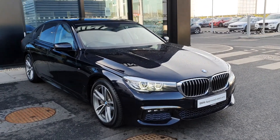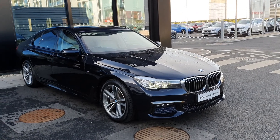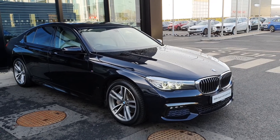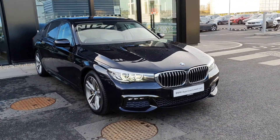Hello everybody, it's Michael here from Joe Duffy BMW, and today I'm here with this gorgeous 2017 BMW 7 Series 730D M Sport saloon. This 7 Series comes in carbon black, a gorgeous color new to BMW.